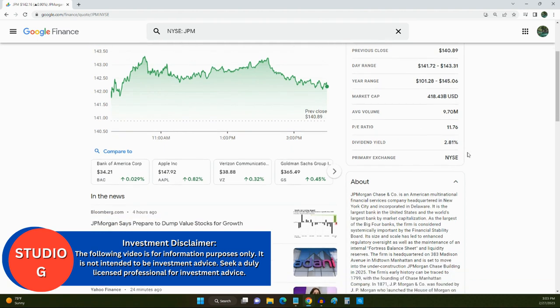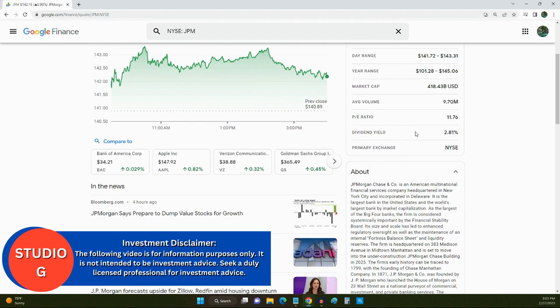They also pay a great dividend yield of 2.81%. One thing about banks and financial companies is they're going to make their money, so they're going to pay their investors. That's one thing that I like about banking stocks.